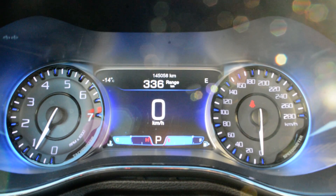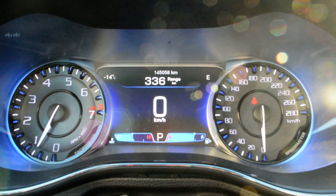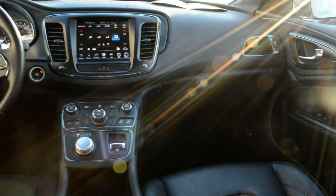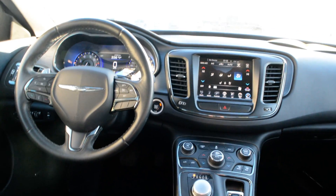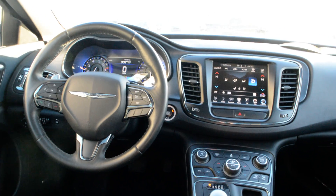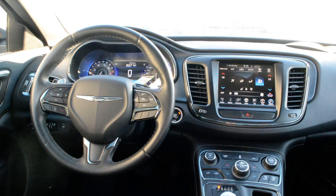As you can see on the screen, the unit currently has 145,058 kilometers on it. If you're looking for a great everyday commuter car, this Chrysler 200 has a great blend of features. If you have any questions about this vehicle, feel free to give the team a call at 780-826-2999.